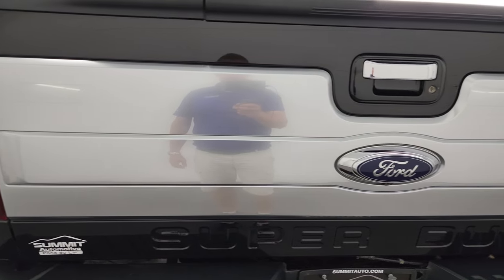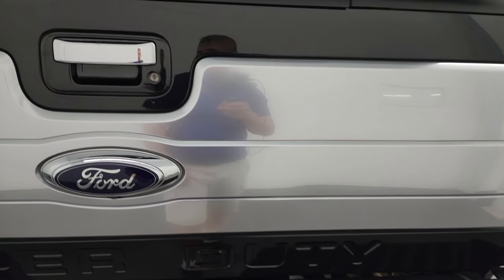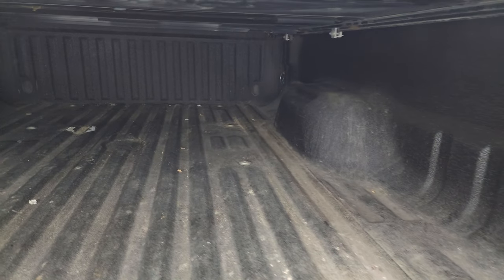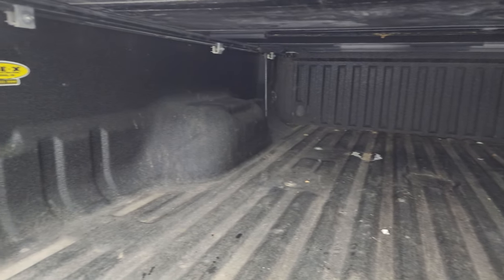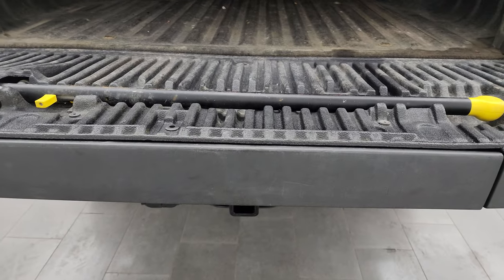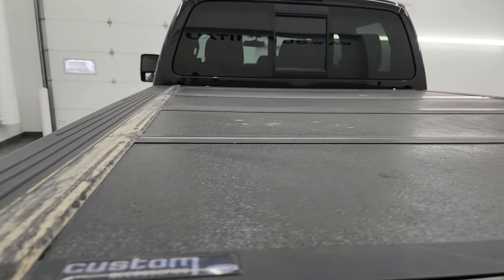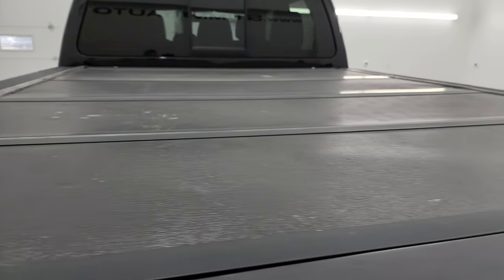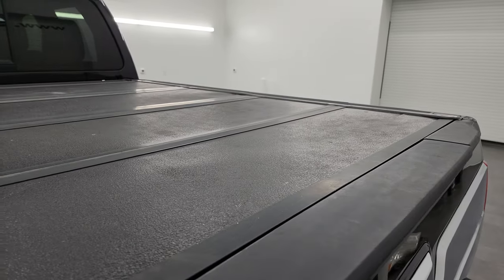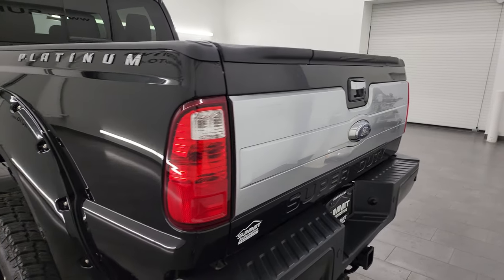Tailgate is in really nice condition as well. You get that platinum applique on there, and there is the tailgate step assist. This one comes with a LINE-X spray-in bed liner and the bed is in really nice shape. It also comes with a custom Ford accessory hard fold-up tonneau cover, which does have a couple of little wear marks on it — probably not the nicest tonneau cover anymore.